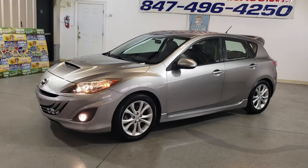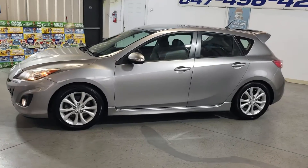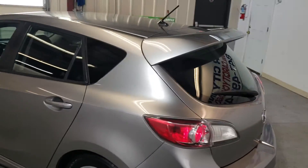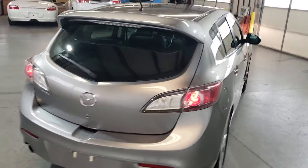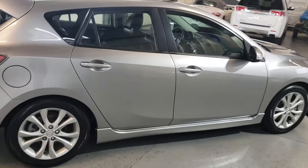Hi guys, my name is Dimitri and this is a video for a 2010 Mazda Speed 3 hatchback with only 52,000 miles, 6-speed manual, excellent condition all around, very nice and clean body.